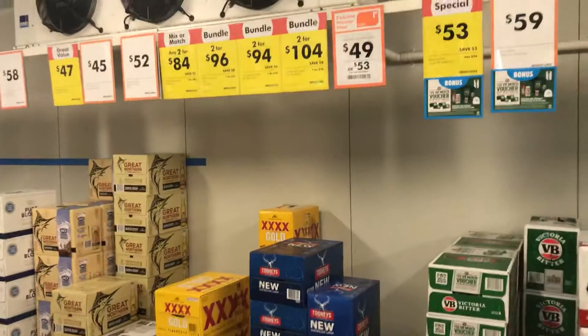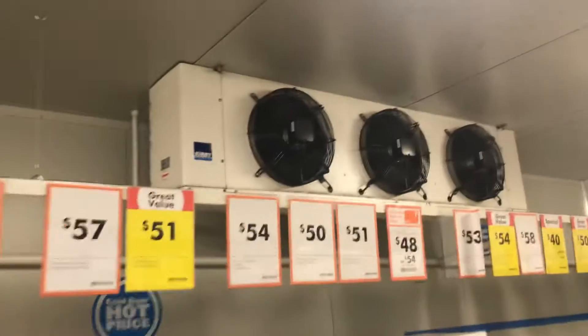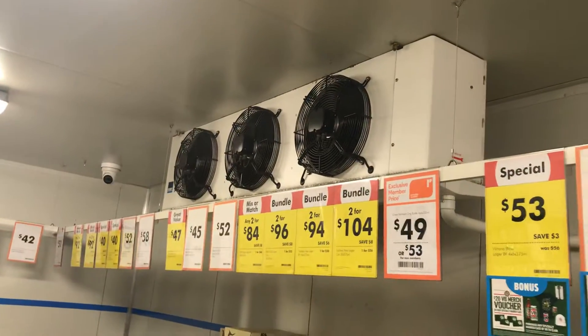We have a walk-in refrigerator right here. We have two Kirby evaporators, as you can see.